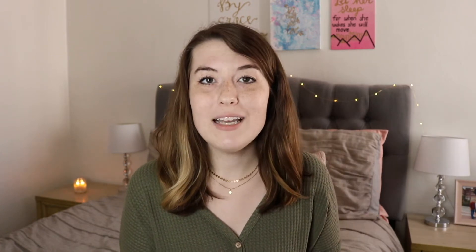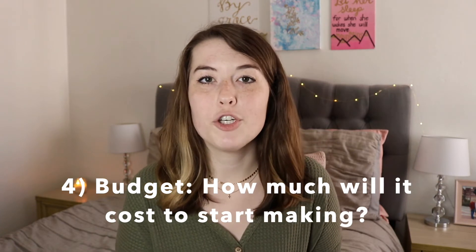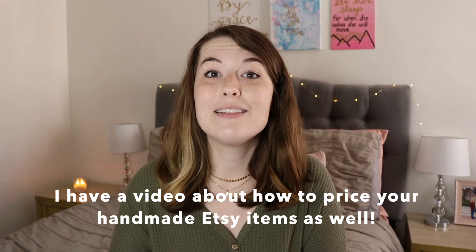The fourth phase is budget, and this is huge — definitely something to keep close in mind as you're researching potential products. Ask yourself: how much would it cost to start selling this item? What supplies do I need and how much would they cost? What shipping supplies would I need and how much do those cost? Do I have any supplies on hand already? Once I have supplies, how much can I sell this item for and what's the profit margin? And how many would I need to sell to break even and make a profit from my initial startup investment?